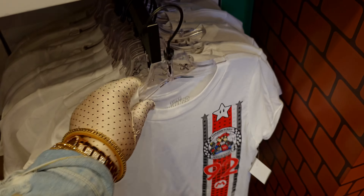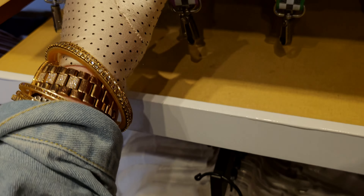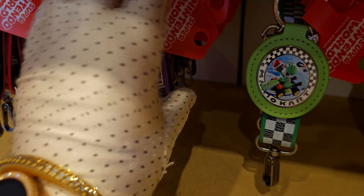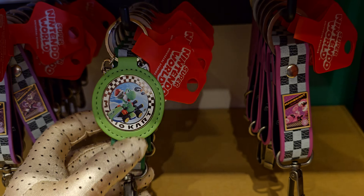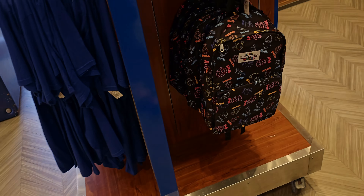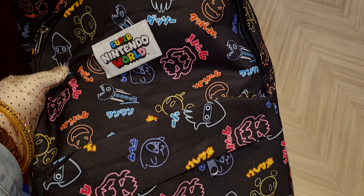Look at this adorable little Super Mario Kart vintage tee — it's $23. They have little keychains for your keys — those are $6 to $18 range, so cute. And another backpack over here — adorable too — $50!